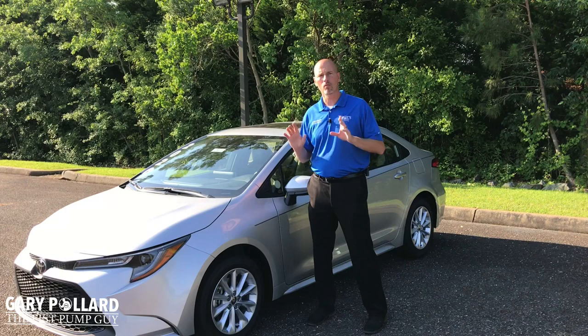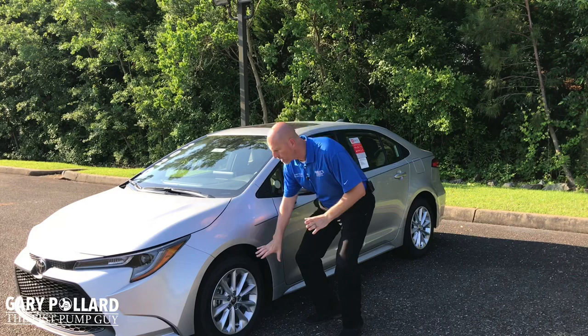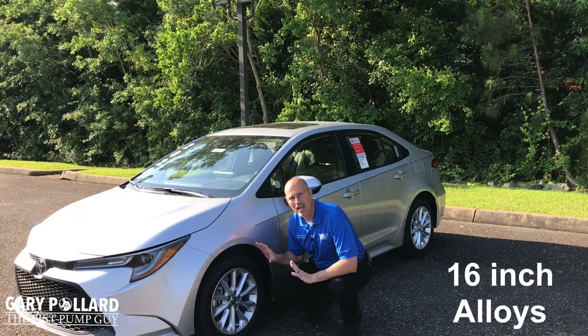Now the first feature worth mentioning on this LE Corolla with the Premium Package is you'll upgrade from a 16-inch steel wheel with wheel cover to a nice looking 16-inch alloy wheel that will come as part of that Premium Package.